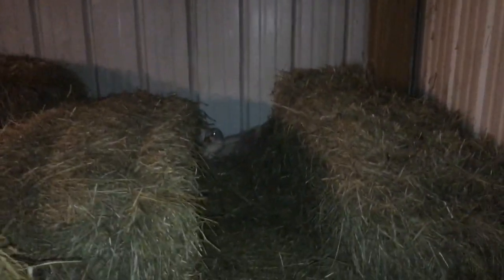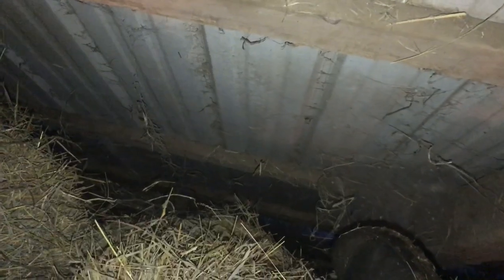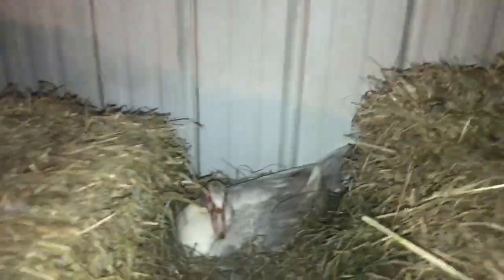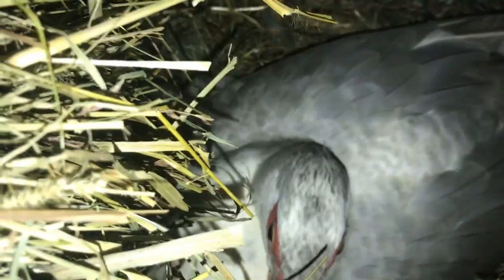It started raining so I can't really film anything outside right this minute, but I thought I would take you all over and say hi to Mama Duck way up here in the hay. There's a drop-off edge along the hay pile so I shoved a square bale back in there, hoping that when the babies hatch we won't wind up with babies falling down in that hole. Hi Mama Duck.